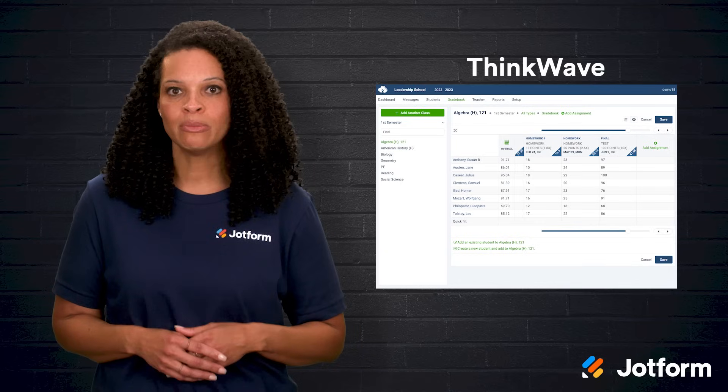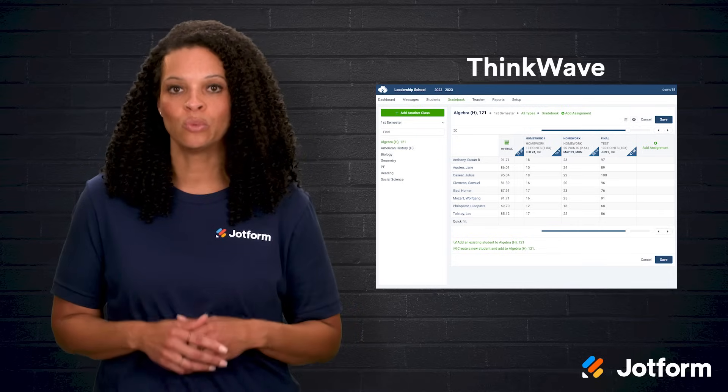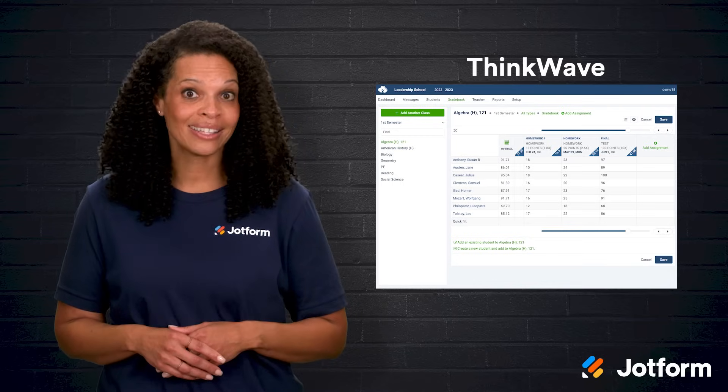It doubles as a handy communication tool. Teachers can hand out and collect assignments through ThinkWave, which keeps everything neat and organized in one spot. Need to send out a quick update to parents or students? ThinkWave makes it easy to send mass emails, too.